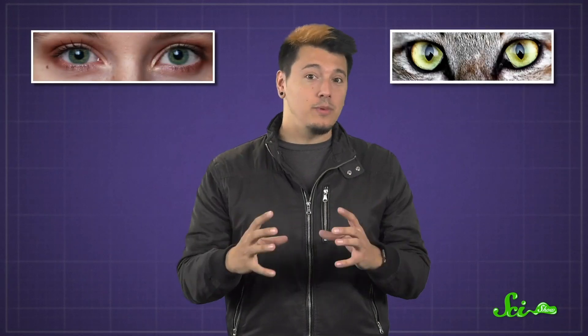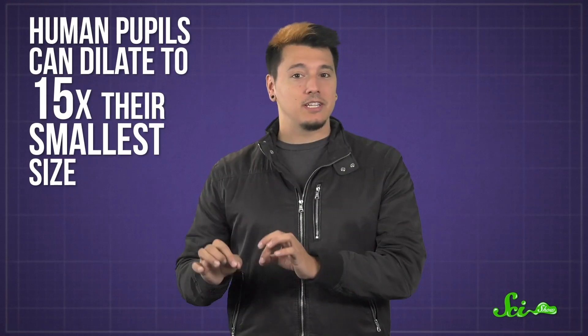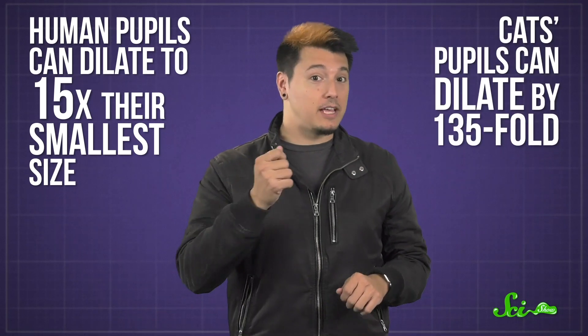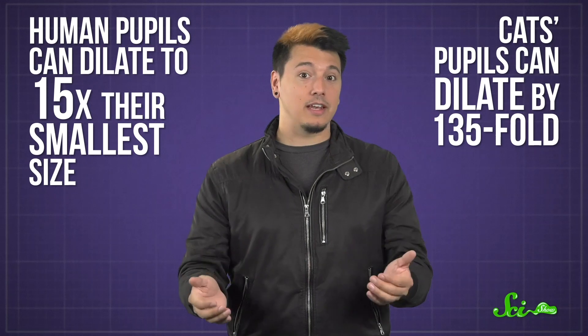For one thing, their eyes are huge — nearly as large as human eyes, even though their heads are less than half the size of ours. Their slit-shaped pupils also have a greater range of size. Human pupils can dilate to 15 times their smallest size, but cat pupils can dilate by 135-fold, and get even wider than human pupils to let in a lot more light.